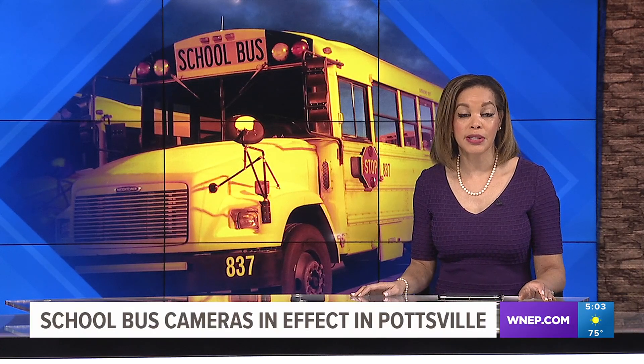Almost a month into the school year, officials with the Pottsville Area School District say new technology to stop people from illegally passing school buses has proven to be beneficial. News Watch 16's Valeria Quinonez shows us how the Bus Patrol Safety Program works.